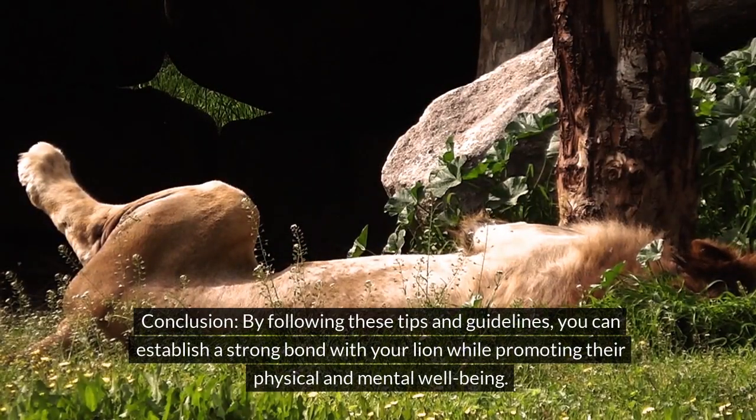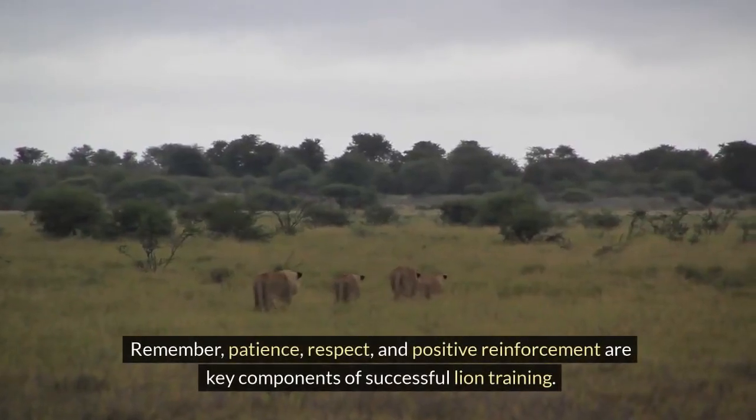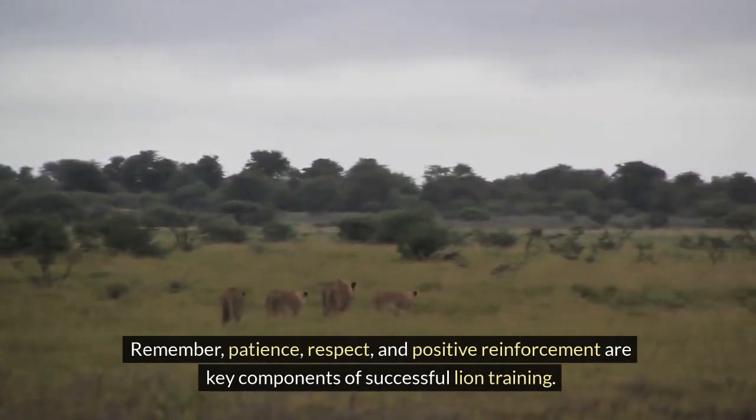By following these tips and guidelines, you can establish a strong bond with your lion while promoting their physical and mental well-being. Remember, patience, respect, and positive reinforcement are key components of successful lion training.